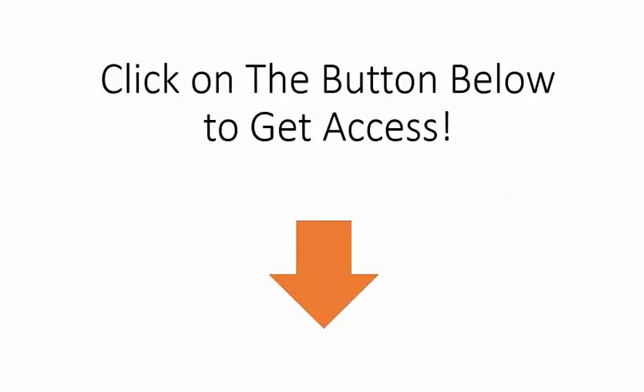So all you need to do right now is click on the button right below this video and we'll see you on the inside. Have a great day!